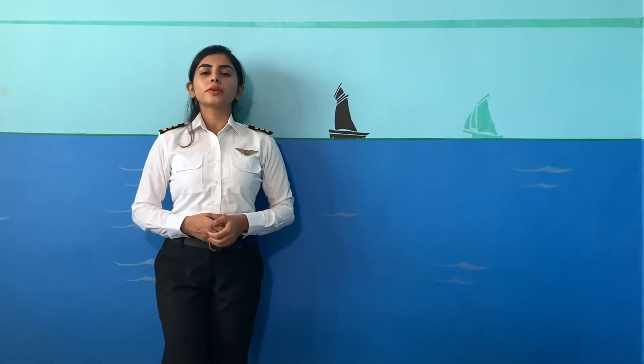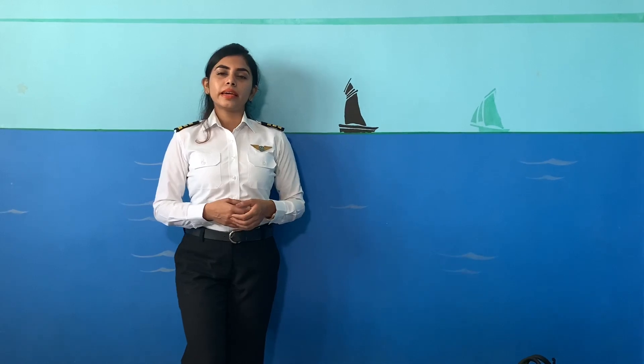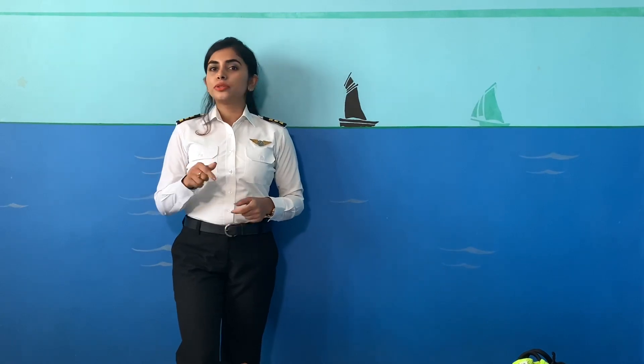Hi everybody, welcome back on my YouTube channel, Colin Pilot. Whenever you see a pilot carrying a flight bag, you are curious to know what we carry every day on our flight. So in today's video, let's see what's there in my flight bag.